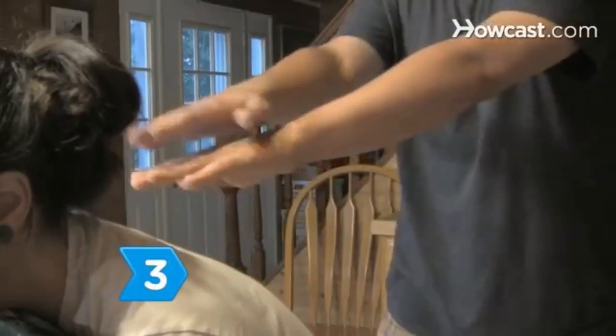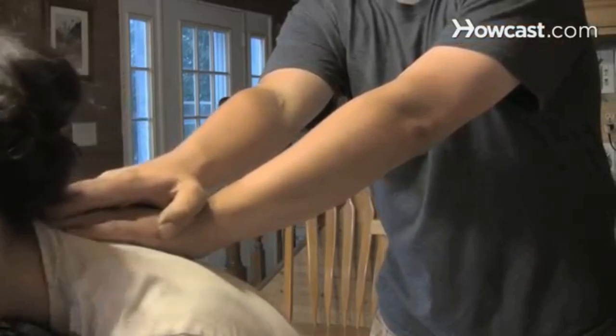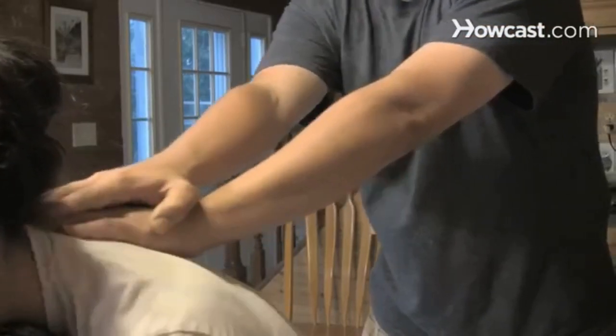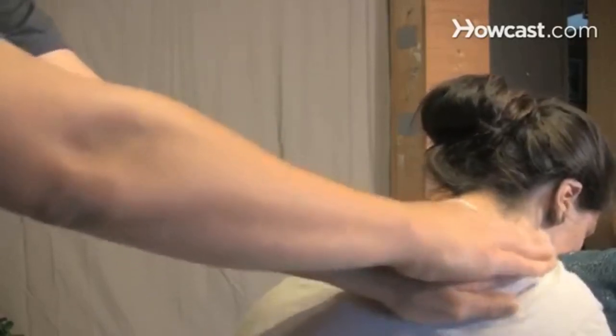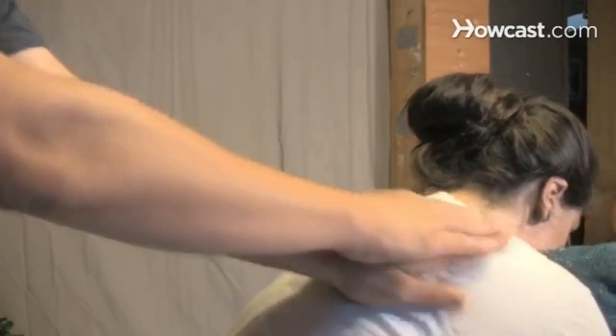Step 3: Extend your arms, laying one hand over the other. Then place your fingers along your partner's upper neck and rub in circles with your fingertips all the way down the shoulders. Repeat on the other side.